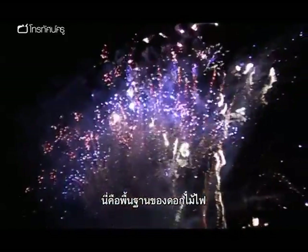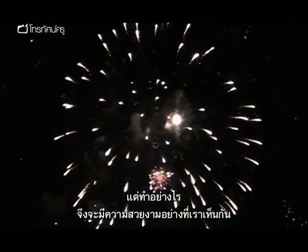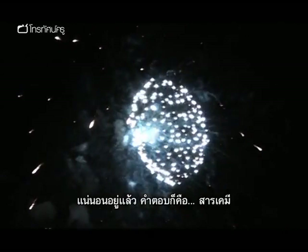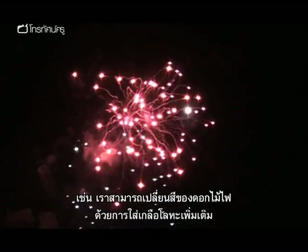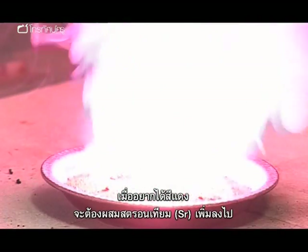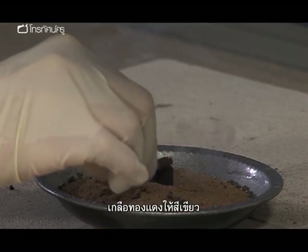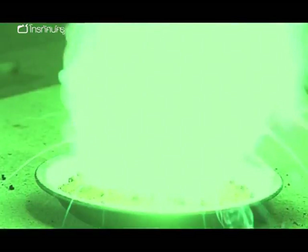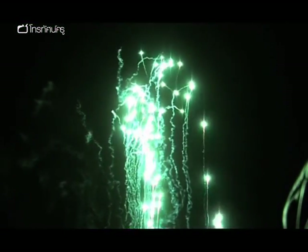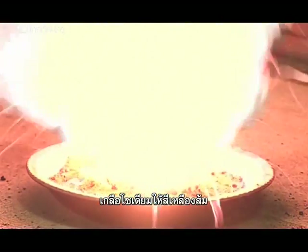So that's the basis of fireworks. But how do we get the spectacular effects we all love to see? The answer is, of course, chemistry. We can change the colour of our firework by adding a metal salt. When a red colour is needed, a compound containing strontium is added to the composition. A copper salt gives a green colour, while sodium gives an orangey yellow, and so on.